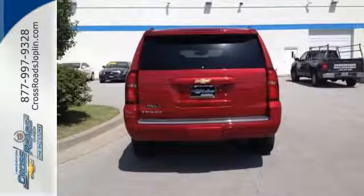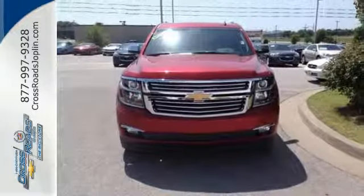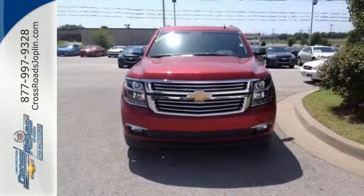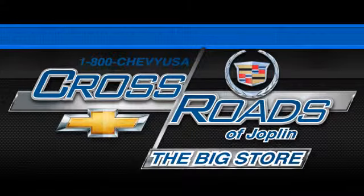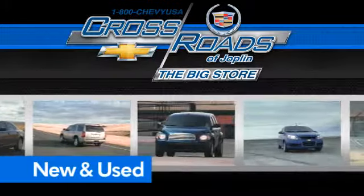For full-size comfort coupled with full-size capability, you need to see this Tahoe. Check it out today. Crossroad Chevrolet Cadillac — The Big Store is the premier Joplin Chevrolet dealership to buy a new or used Chevy. Like this one.